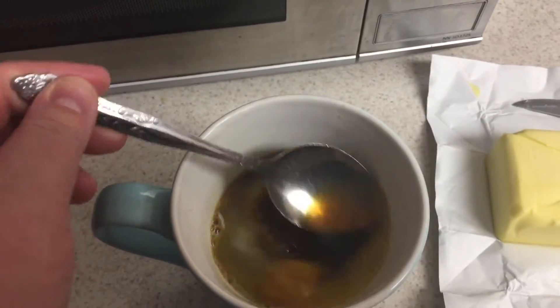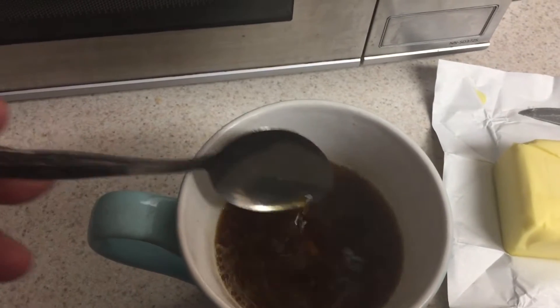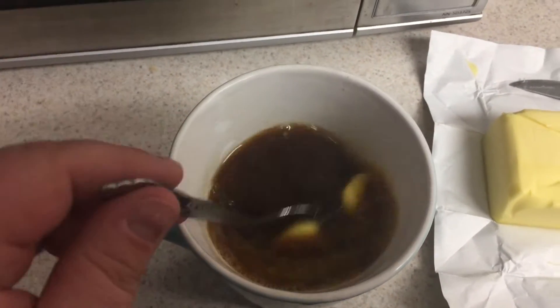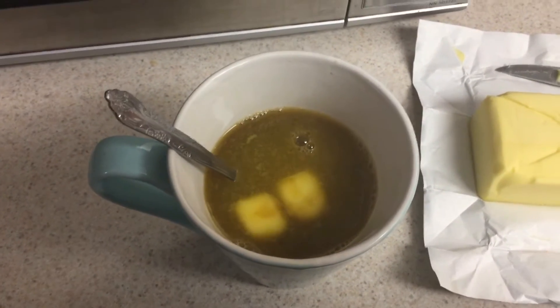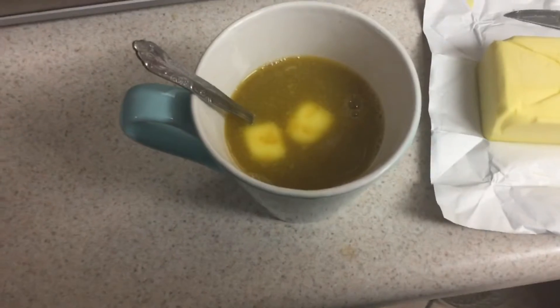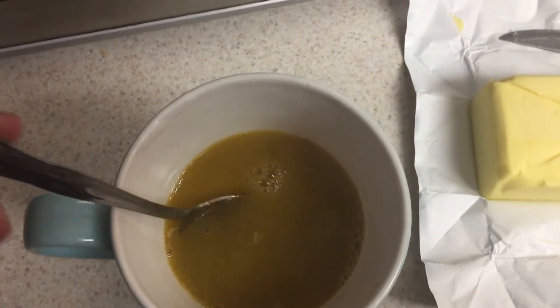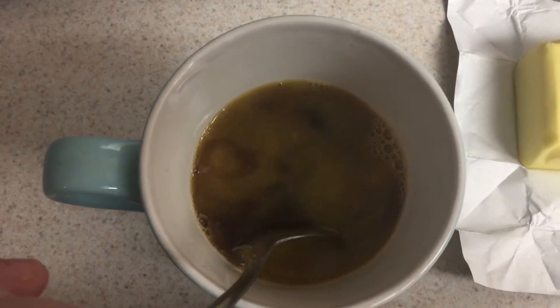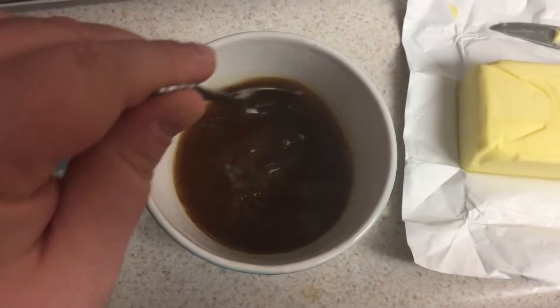This looks so weird, guys. I just put two squares of butter in and I'm letting it melt. I never would have thought of putting butter in coffee. I sipped it black first so I could taste what it's like after the butter goes in. I have heavy whipping cream which I haven't added yet, so I'm just letting the butter melt. Now the butter is melted for the most part and it rises up to the top — you can see it sitting on top when I tilt the cup.